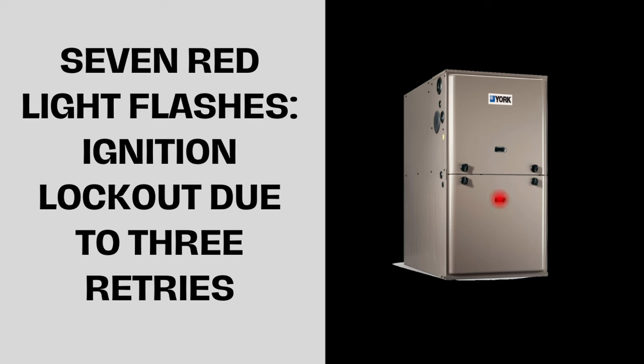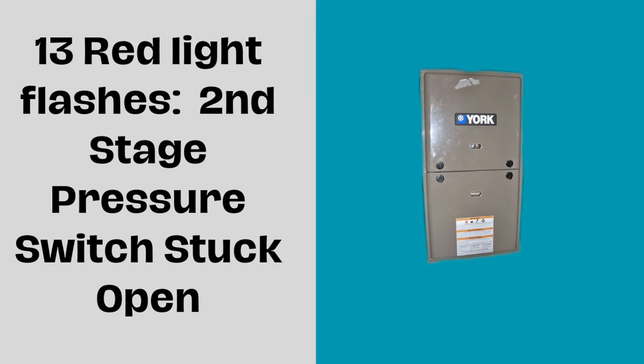Thirteen red light flashes means the second stage pressure switch is stuck open. Possible causes could be a faulty pressure switch, a malfunctioning inducer fan, blockage in the vent, or condensate drain issues.